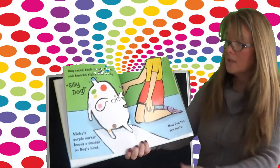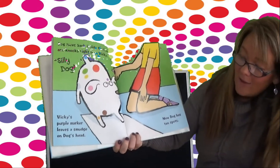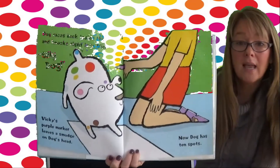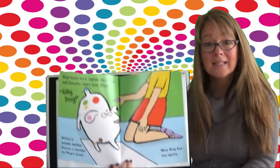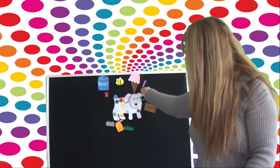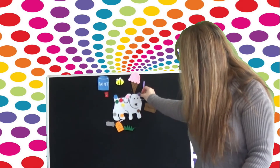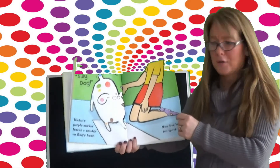Dog races back inside the house and knocks right into Vicki. Silly Dog. Vicki's purple marker leaves a smudge on Dog's head. Oh dear. Now Dog has ten spots. Here's the purple marker right by his head, and here's the spot right on his head. Messy dog.